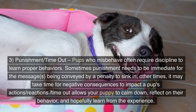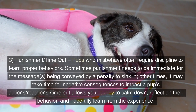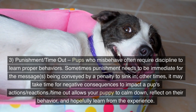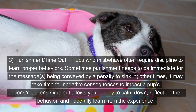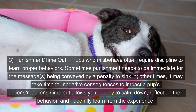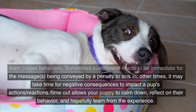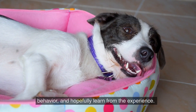3. Punishment/timeout. Pups who misbehave often require discipline to learn proper behaviors. Sometimes punishment needs to be immediate for the message being conveyed by a penalty to sink in. Other times, it may take time for negative consequences to impact a pup's actions and reactions. A timeout allows your puppy to calm down, reflect on their behavior, and hopefully learn from the experience.